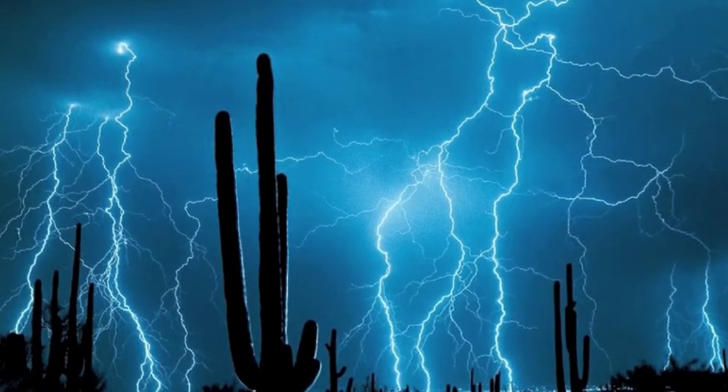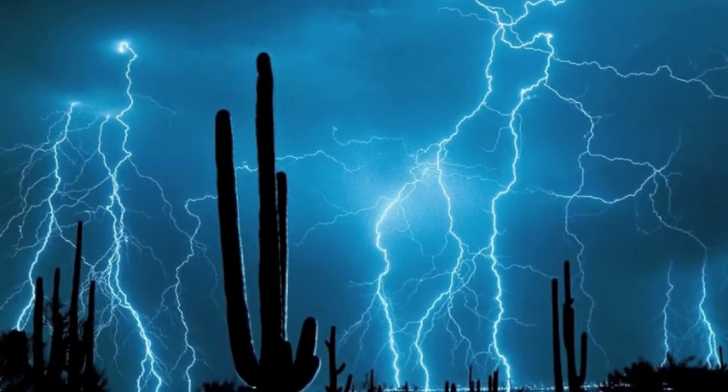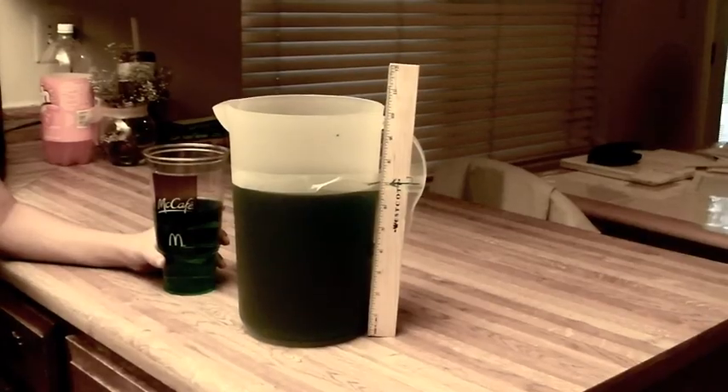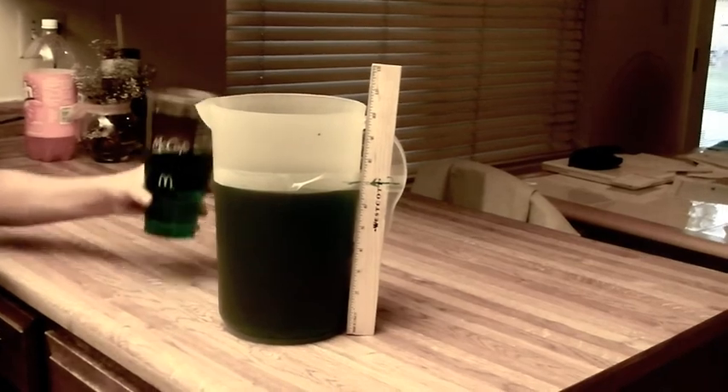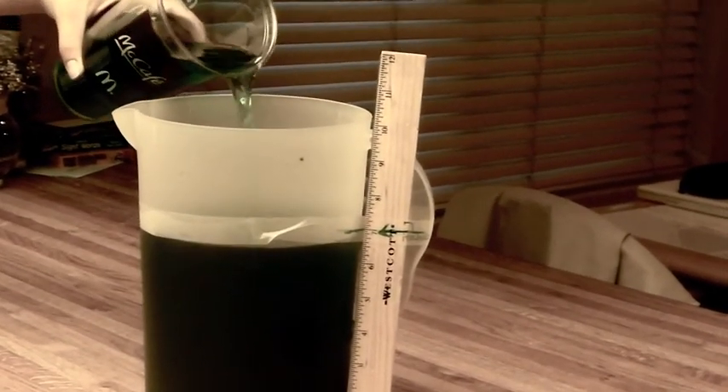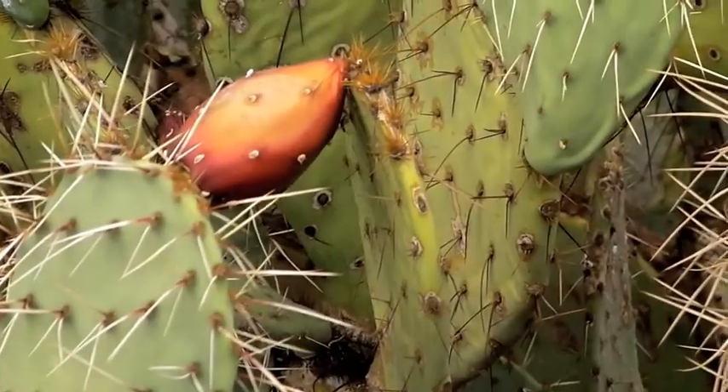After it rains, temperatures do get cooler. It could be 100 degrees during the afternoon, the hottest time of the day, and only 60 degrees at night. A desert gets only 7 to 10 inches of rain every year. The amount of rain is what makes it a desert.